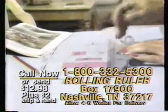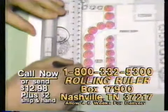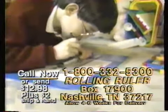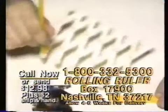Redecorate like a professional. Replan your lawn and garden to perfect scale. Get results you'll be proud of. Kids love it just for doodling. Call or send $12.98 to rolling ruler now.